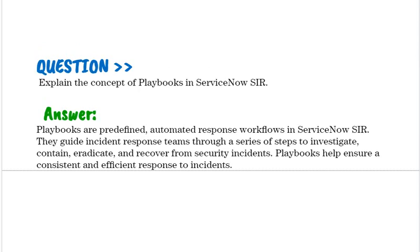Explain the concept of playbooks in ServiceNow SIR. Playbooks are predefined automated response workflows in ServiceNow SIR. They guide incident response teams through a series of steps to investigate, contain, eradicate, and recover from security incidents. Playbooks help ensure a consistent and efficient response to incidents.